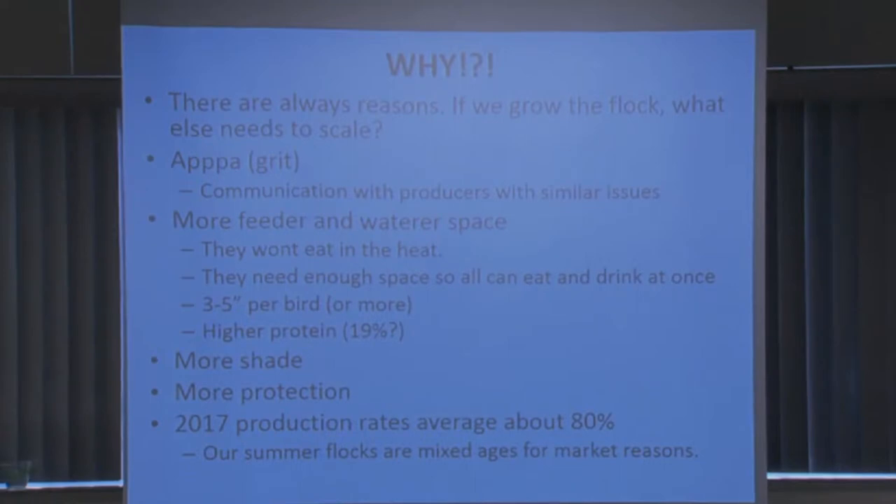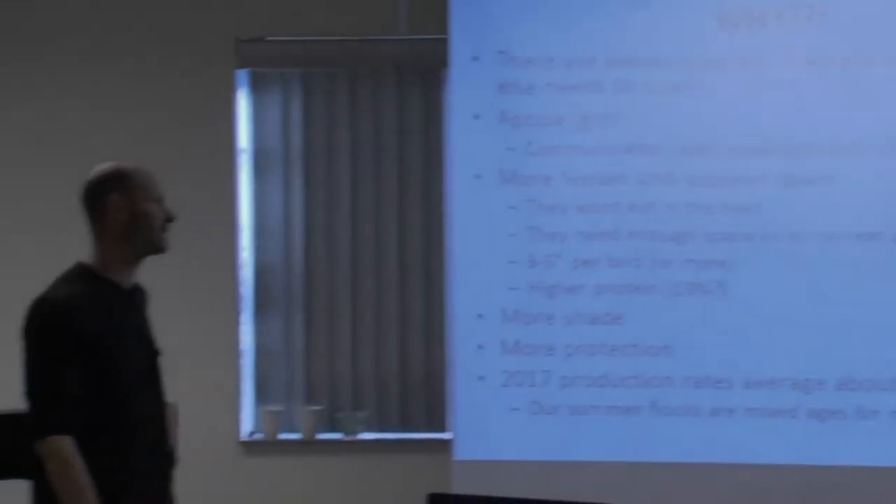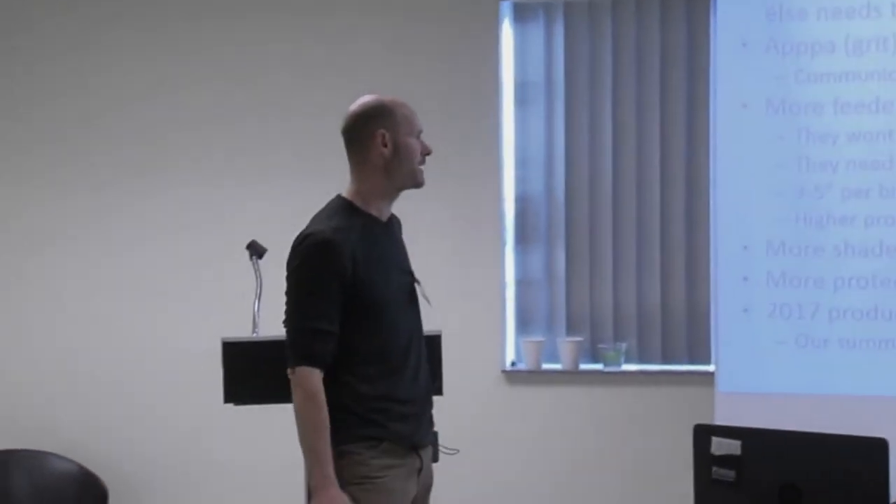My first thought was if we want a thousand birds on pasture we'd have ten small coops like we do our broilers, but that's very inefficient as you scale up. We also wanted larger flocks because they're more efficient for layer labor management. We also gave more shade and more protection from predators.